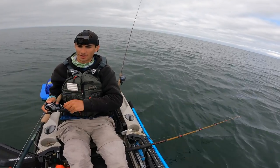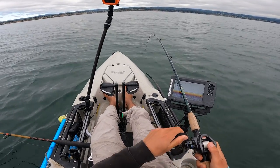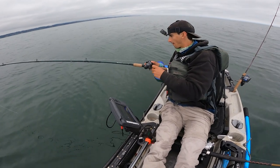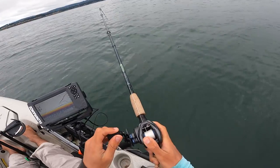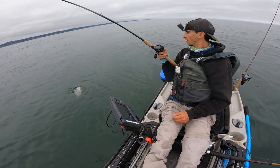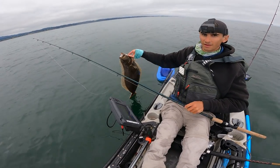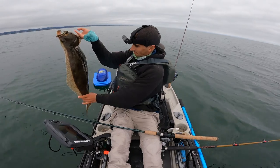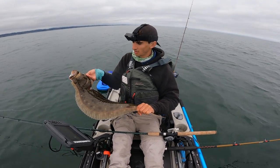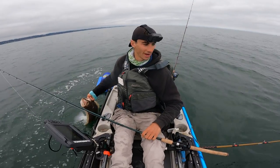There's a fish on the swim bait — got some weight to it. Oh, that's going to be a halibut. Another halibut — this one's nicer. Look at that fish on the swim bait right there, it's a good halibut. Wow, yeah, that's a 30-incher. It came off the swim bait but I'm grabbing him pretty good.